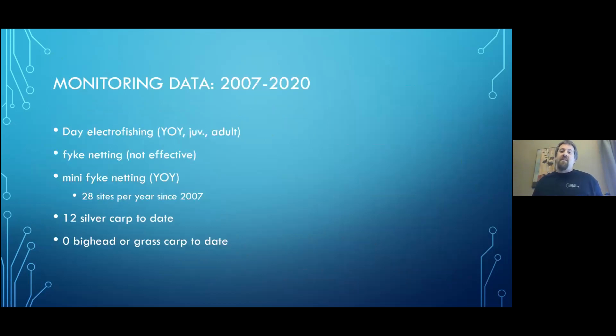First, I want to cover the monitoring data. IRBS does routine monitoring every year from 2007 to the present. We do day electrofishing, fyke netting, and mini fyke netting — 28 sites per year of each gear every year since 2007, so a pretty good effort goes into the Emequon Preserve. Speaking of carp, day electrofishing should be effective at catching young-of-year, juveniles, and adults. Fyke netting, while tremendous for many species, is not worth much for detecting any carp species. Mini fyke netting should catch young-of-year carp pretty well.